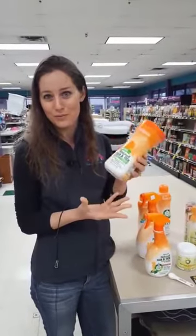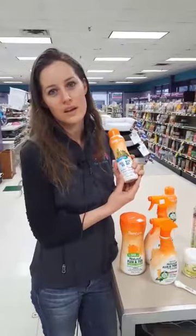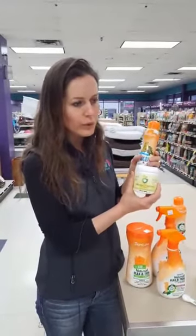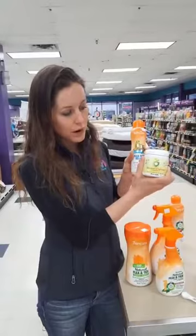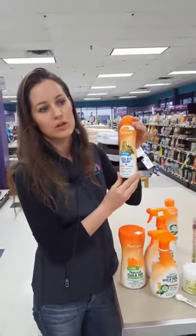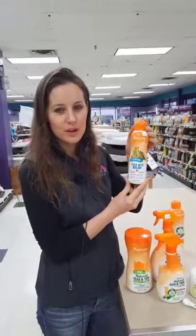We have a question from Ricardo asking about hot spots from fleas. Would shampoo help for that? Yes — if your dog has a hot spot caused by an allergic reaction from a flea bite, this is the product I would recommend. My dog Gabby was actually allergic to flea bites, so it was a very big issue any time she got a flea. The preventive powder worked 100% of the time, and this flea bite relief product I would use to relieve itching and remove as much of the bite chemicals as possible to give that relief.